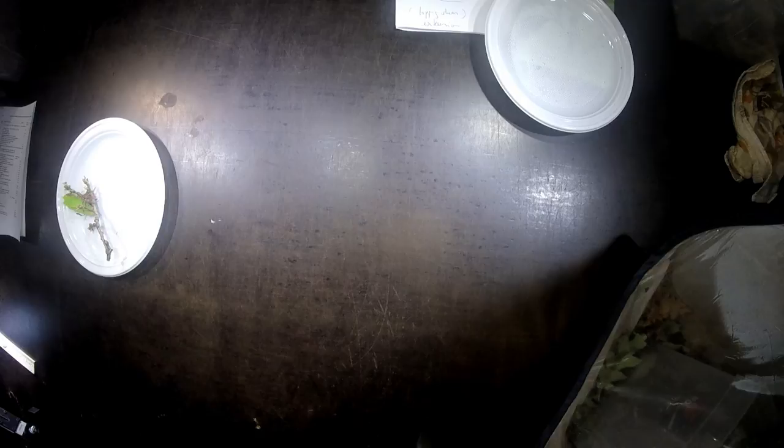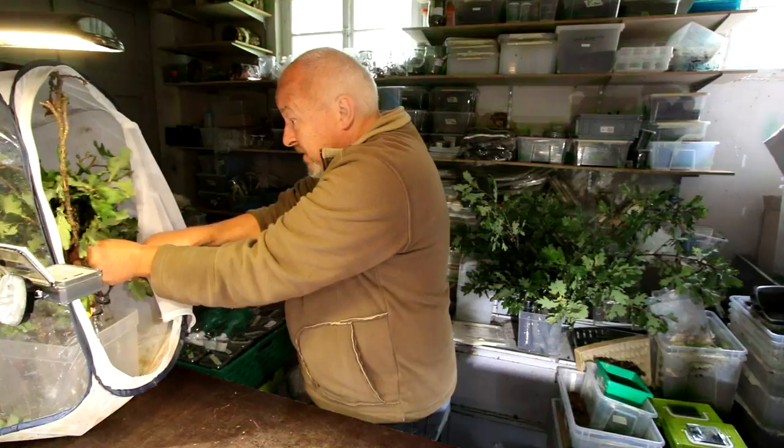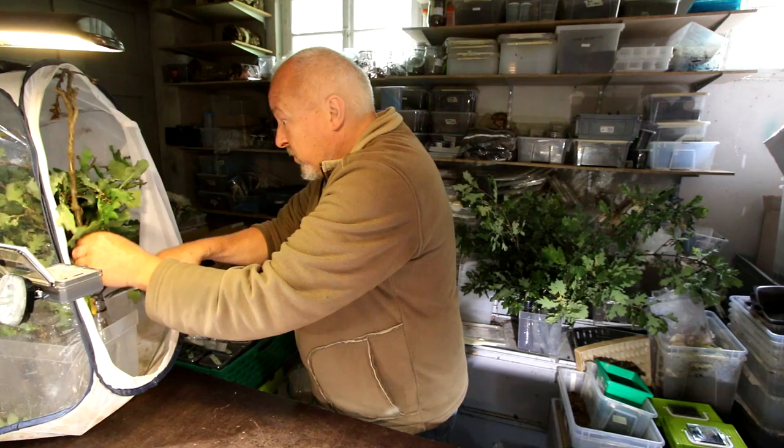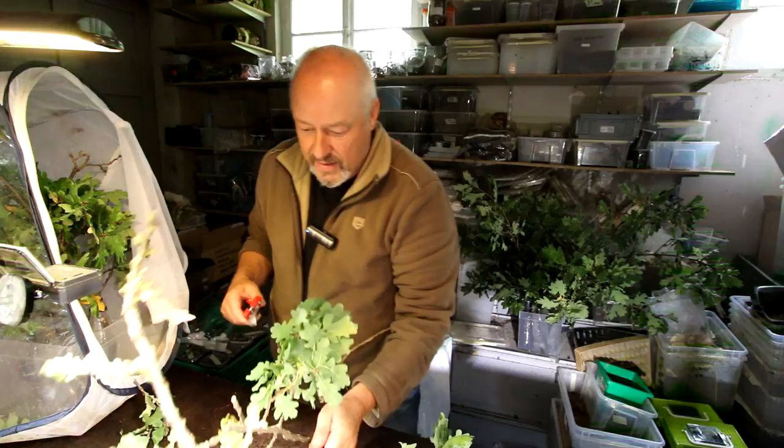I have to take them out and give some new twigs of food, because they have eaten practically all the leaves here. We have to present them some new food, otherwise they cannot go into pupation. Look at this twig here — it's completely eaten up.